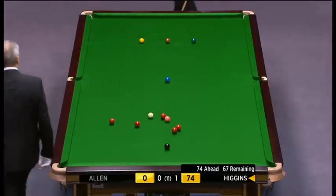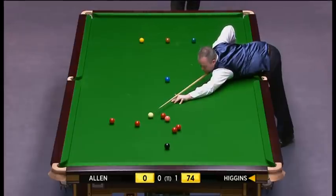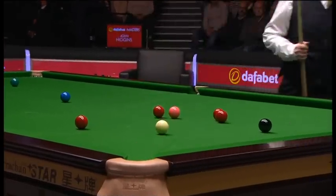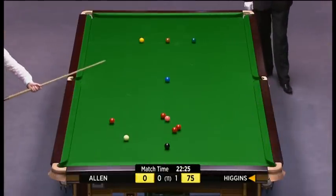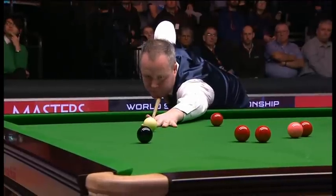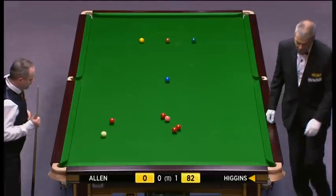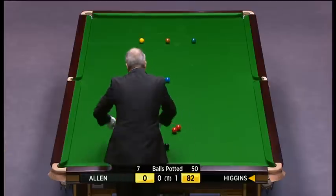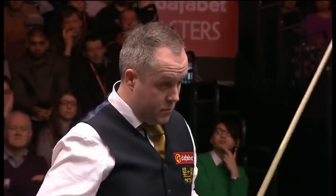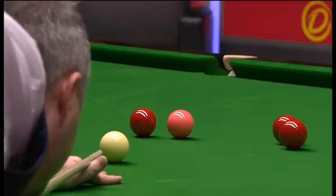I wonder how many frames you did play against John? Be in the thousands, I would imagine, Stephen. Most days. We'd maybe put in a couple of hours on our own in the morning, have a bit of lunch and then have three or four hours in the afternoon. I could see from very early on that he was always going to be one of the best players in the world. That's amazing — Mark Allen has missed one pot. He missed that easy black and he's been sat in his seat ever since. John Higgins has been immaculate.